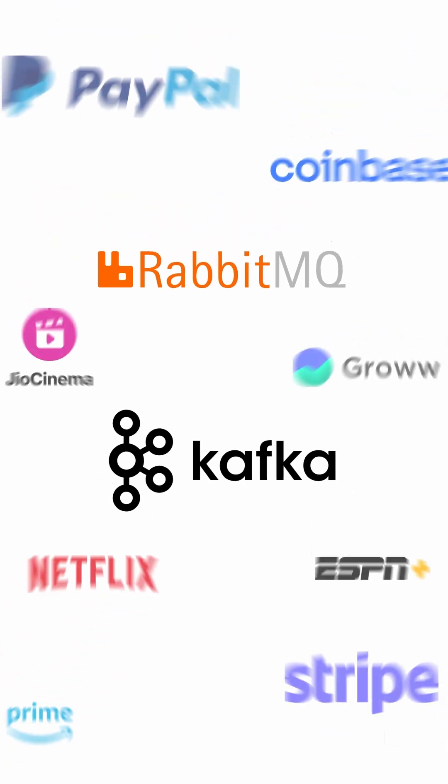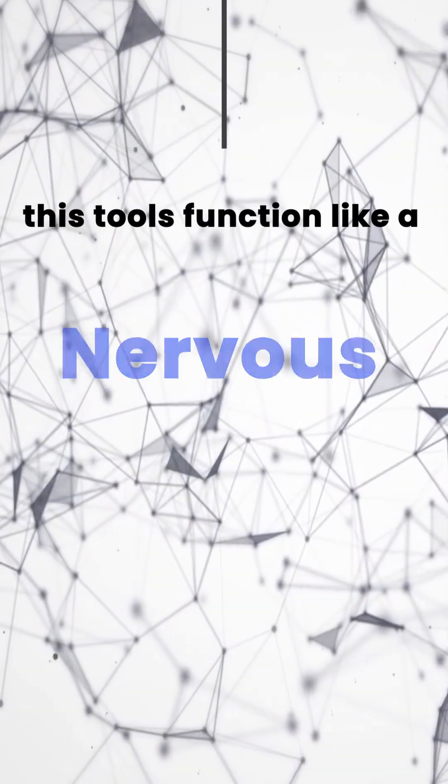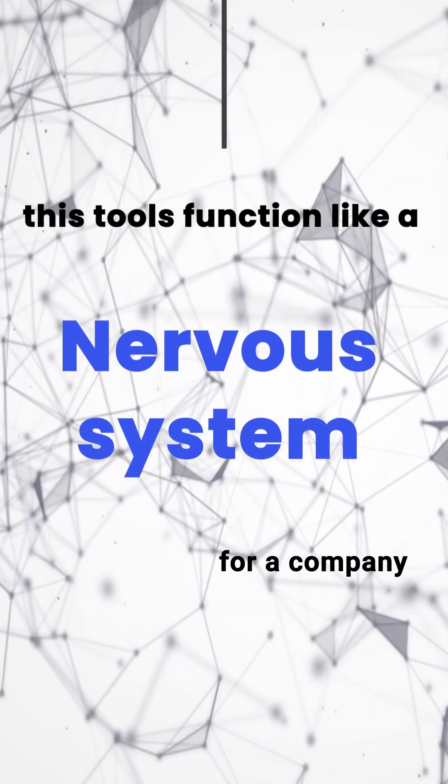This is where messaging queues come in. Popular messaging queues like RabbitMQ or Kafka are widely used in fintech companies to transport high volume messages. These tools function like a nervous system for a company.